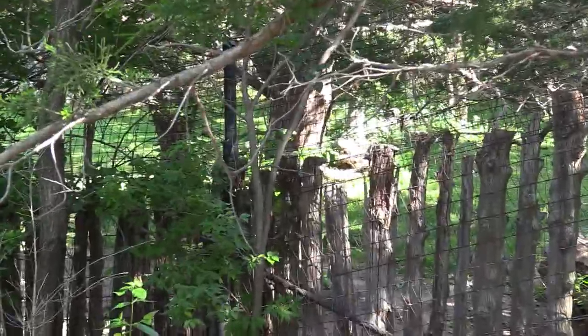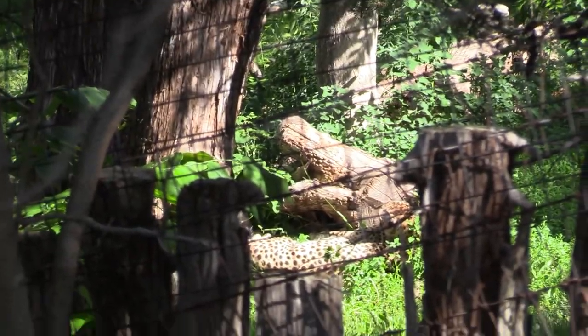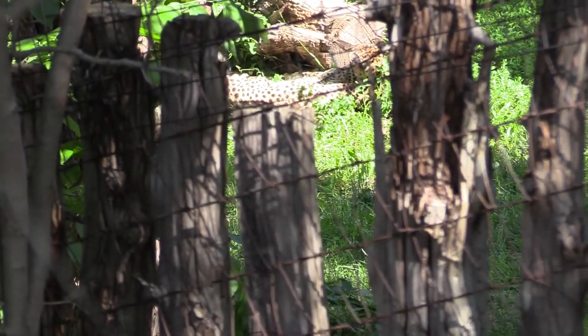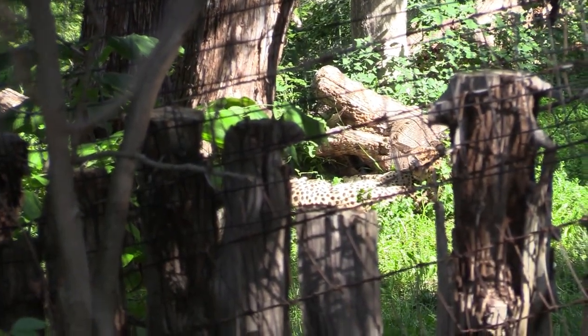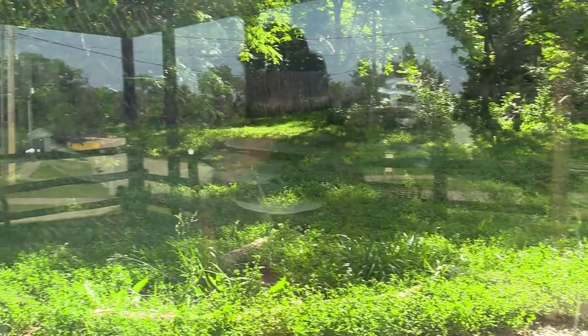Alright, I see the cheetah — got a good view from right here. The zoo just opened, so it's still a little early for some of the animals. I'll try to come back here a little later to see if he's up and moving around. This is the lower view of the cheetah habitat, and I actually did see him right over there, laying down. I'll stop by here a little later to see if they're moving around.